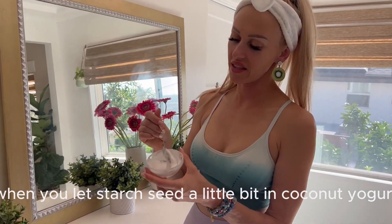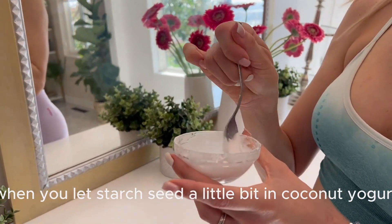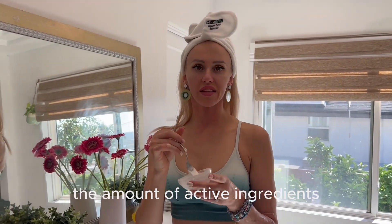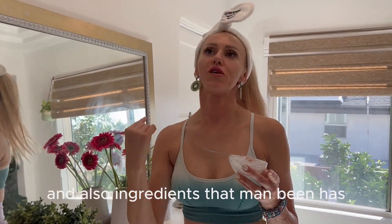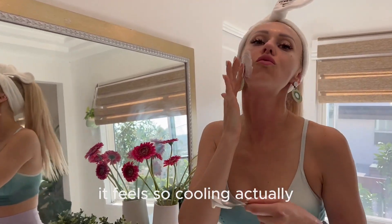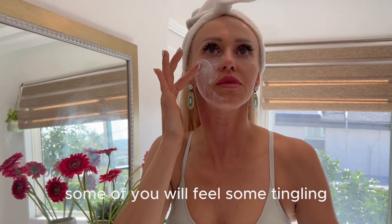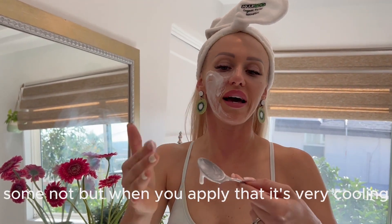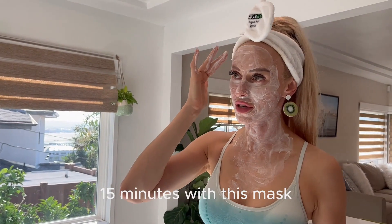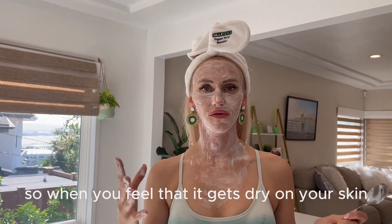Next step is our mask. When you let the starch sit a little bit in the coconut yogurt, look how beautiful the texture becomes. The amount of active ingredients, enzymes, vitamins, and ingredients that mung bean has — let's start to apply it on our face. It feels so cooling. Some of you will feel some tingling, some won't, but it's very cooling when you apply it.